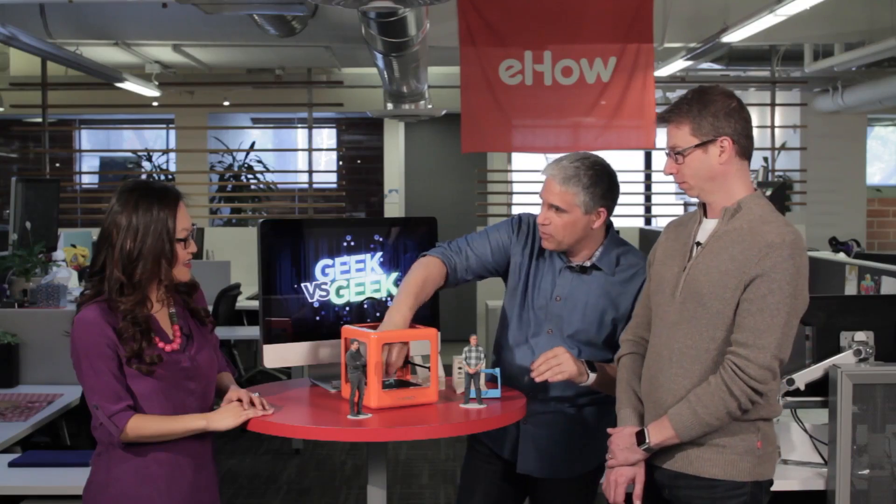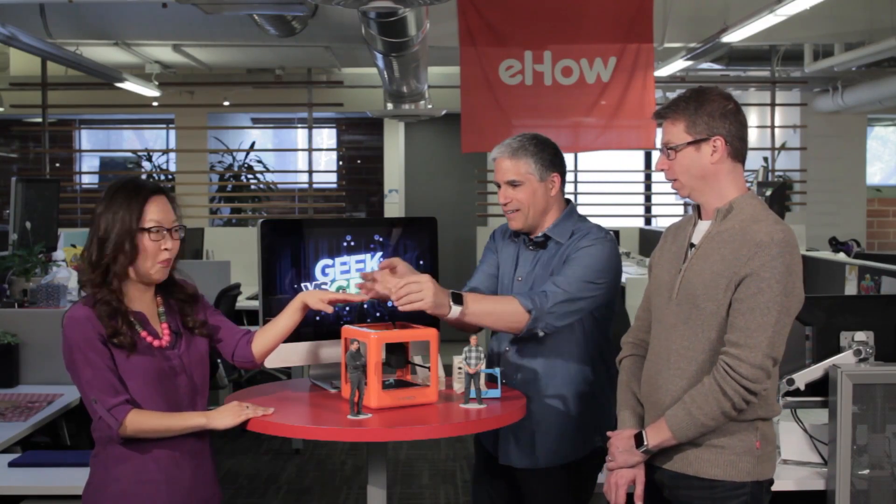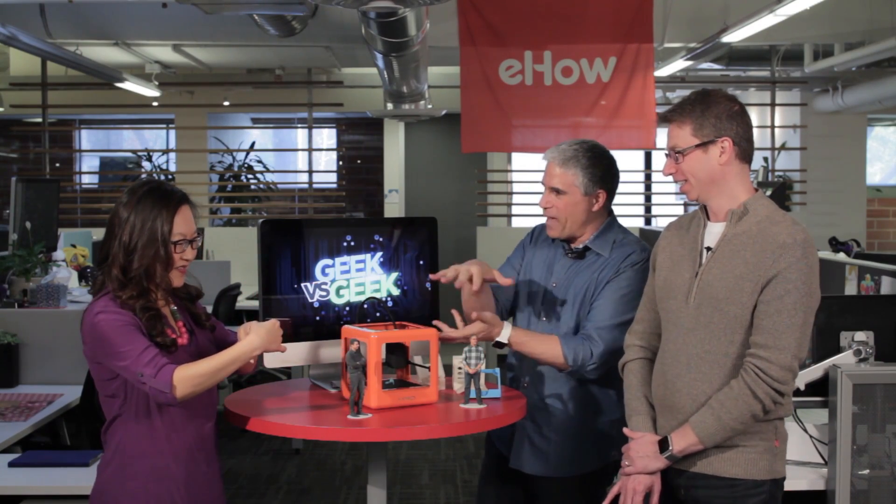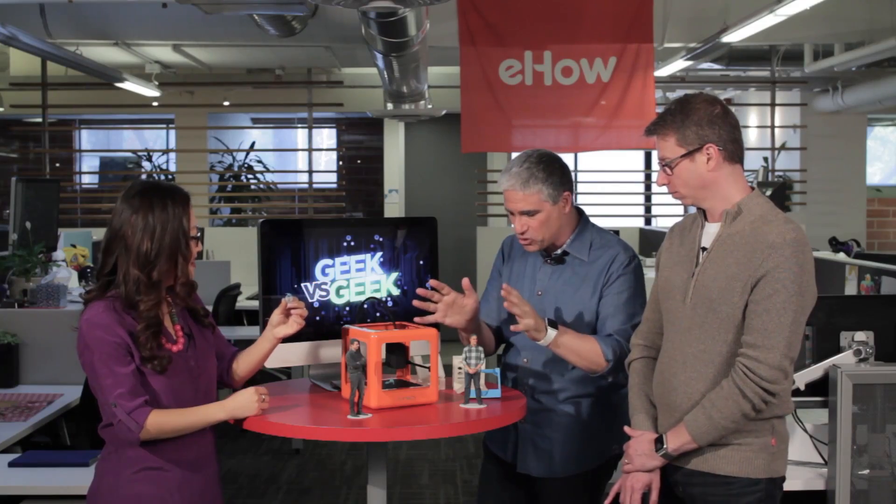I printed some things. Helen, hold out your finger — I would like you to be our host. But you can see the size of the print bed; you can print small objects. That's cool, and you can download designs from the internet.